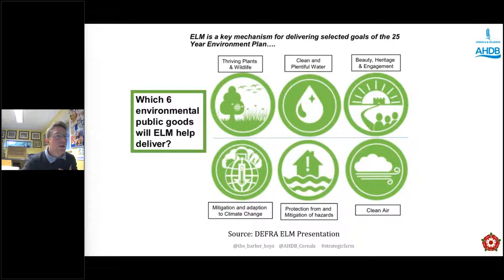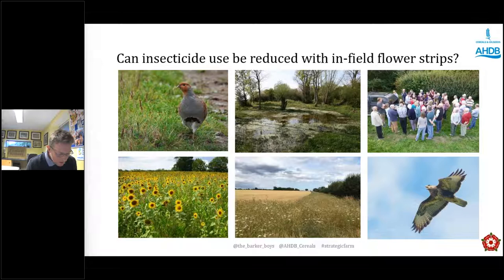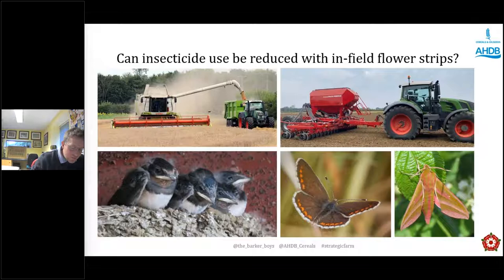Our farm ethos has always been to grow the best crops we possibly can as efficiently as possible, whilst delivering as much as we can for the natural environment at the same time. Every decision we make comes back to how policy is changing and what we feel Defra want us to deliver. For us the most important thing is soil health — healthy soil is the foundation of our whole farm approach, and with healthy soil everything else falls into place.